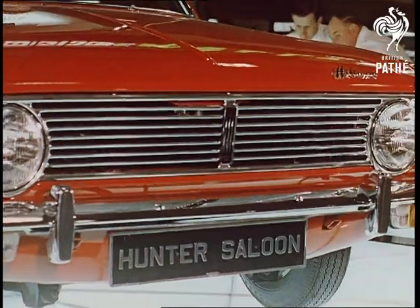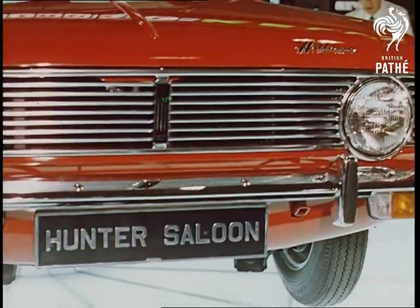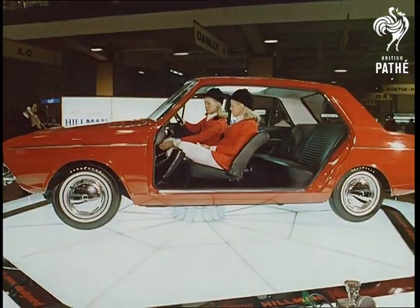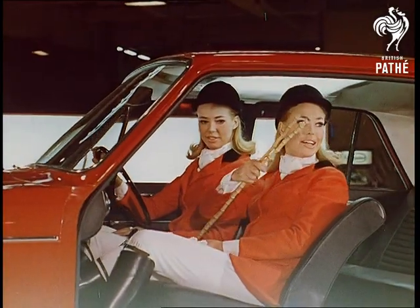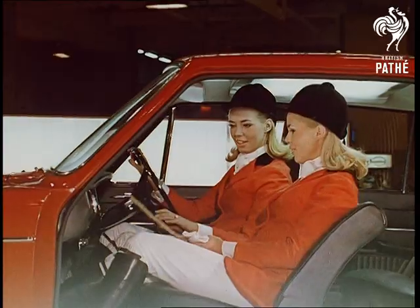A new model this year, the Hillman Hunter, claiming to be the complete family car. As there are countless complete families all the world over, many with just the daughters to go with the car, the Hunter will sell well.